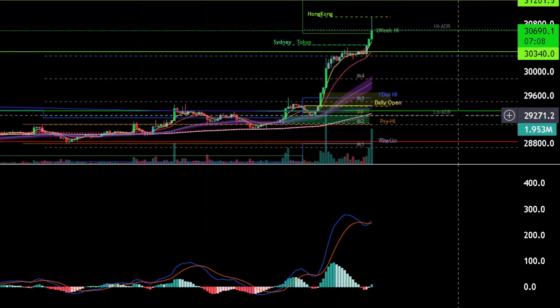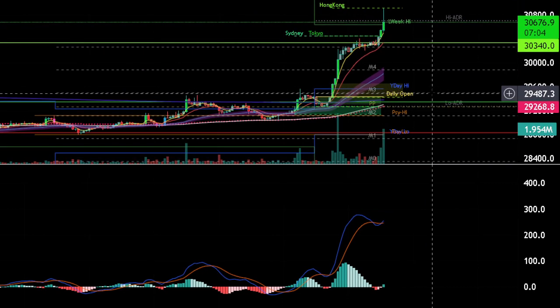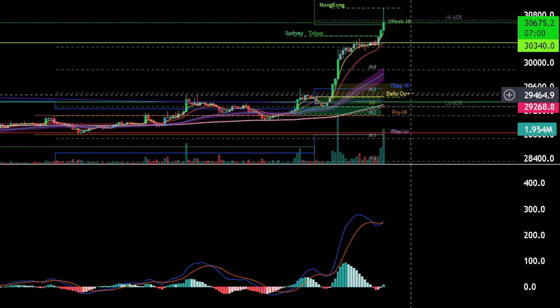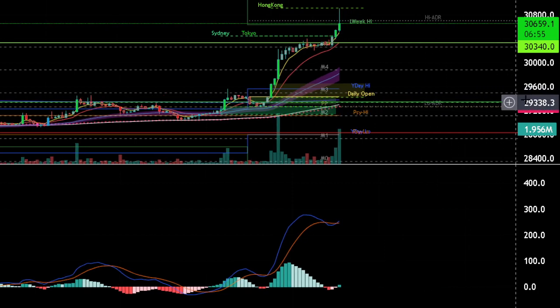What's up YouTube? Bitcoin is pumping. As I told you yesterday, the ATR was very low and the RSI/BB bands were very contracted and we needed a breakout, and it seems we're getting it.